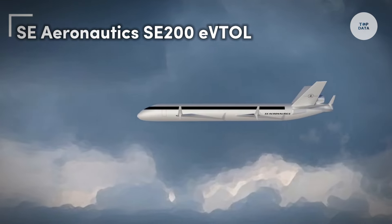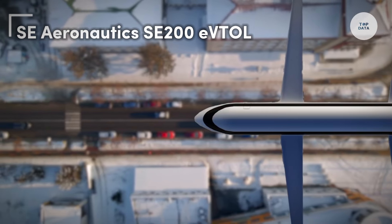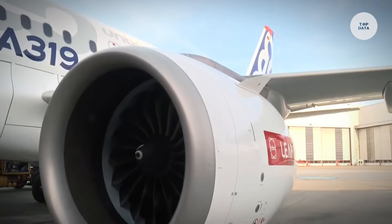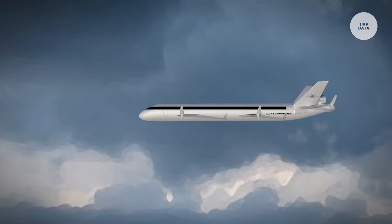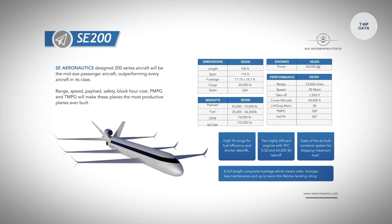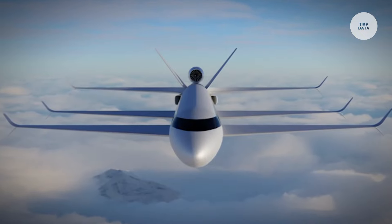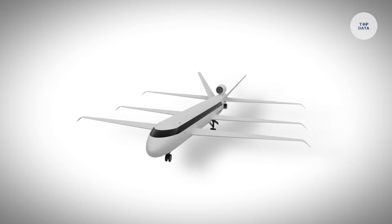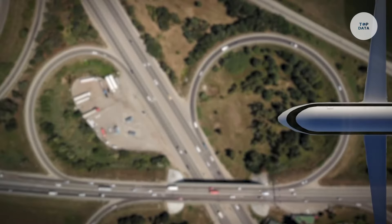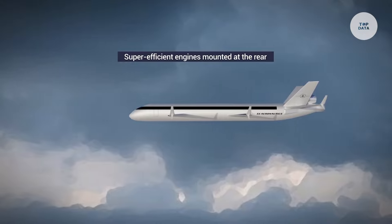The SE Aeronautics SE 200 is an electric vertical takeoff and landing EVTOL aircraft engineered for urban air mobility. Its compact and aerodynamic design allows efficient operation in congested urban areas. With the ability to take off and land in tight spaces, the SE 200 can accommodate multiple passengers, offering flexibility based on specific needs. Powered by electric motors, it reaches speeds of up to 138 miles per hour and has a range of approximately 100 miles, making it ideal for short to medium urban travel.